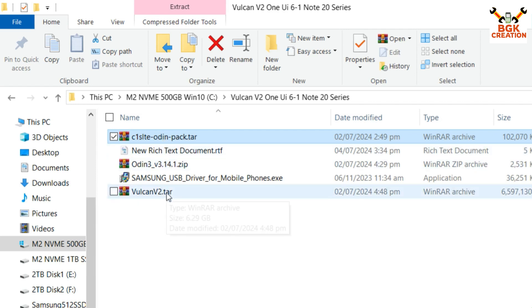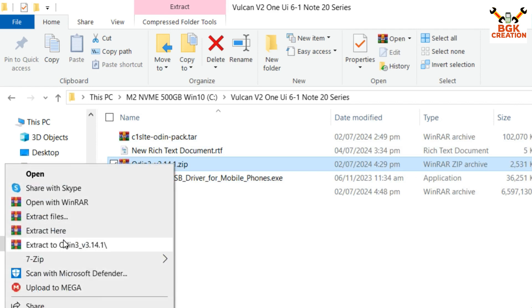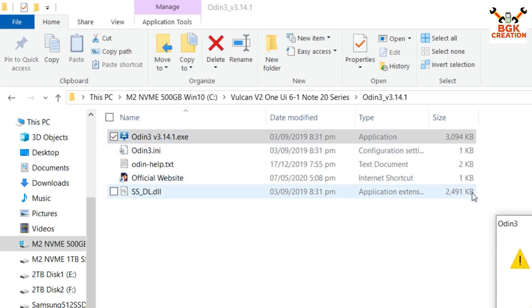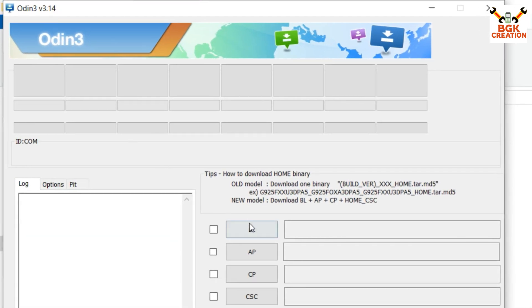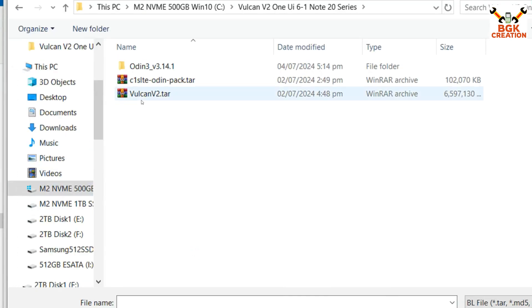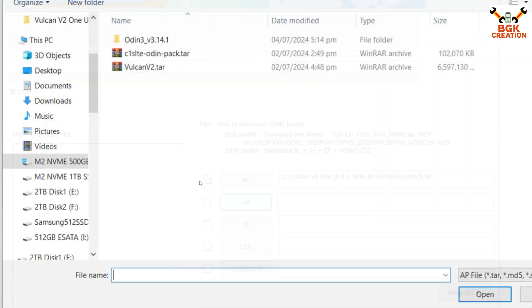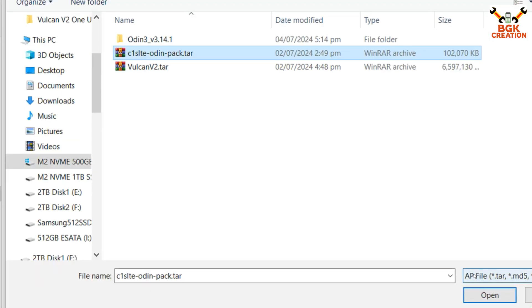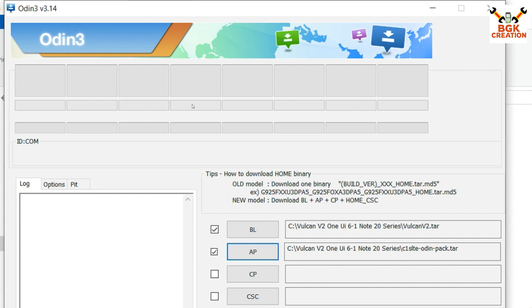First, extract Odin 3.14.1, then open the extracted folder and double-click the Odin file. Click OK on the window. In Odin, click BL, then go to your downloaded folder and select the Volcano V2 ROM file and click Open. Then click AP in Odin and select the Odin pack file and click Open. Odin is now ready and waiting to flash.